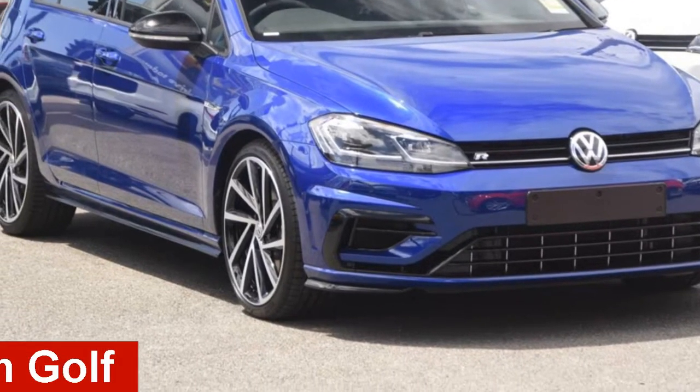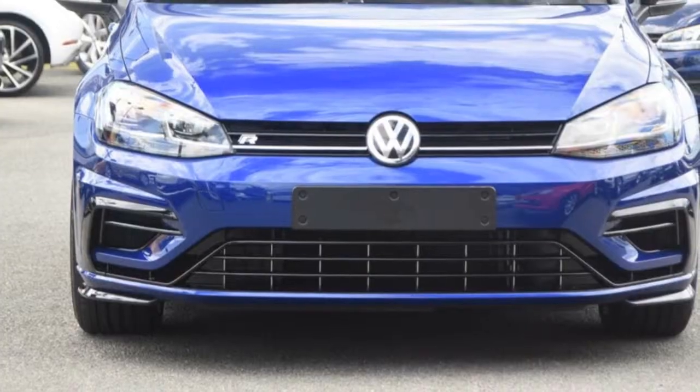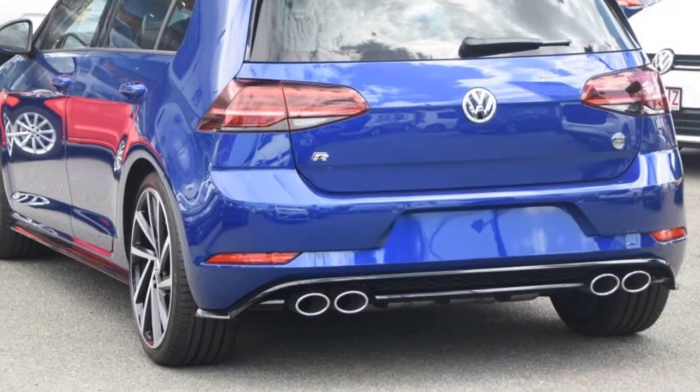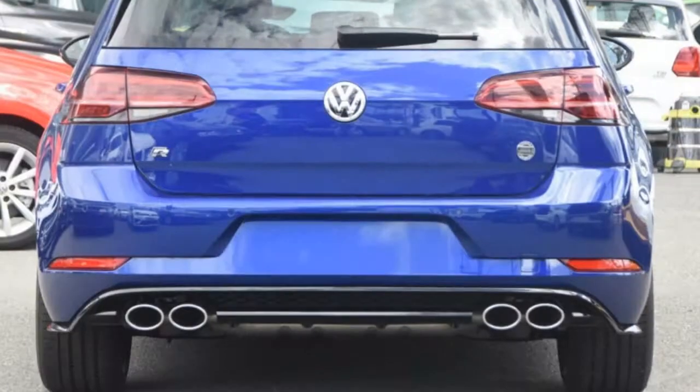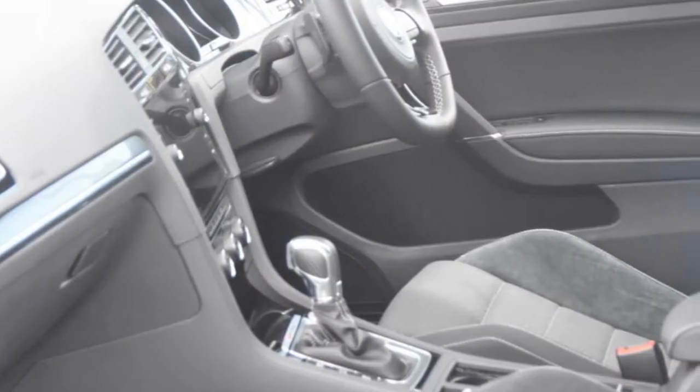Take a look at this Volkswagen Golf. This Golf has an official 2.0-litre engine. The attractive blue exterior is complemented by its stylish interior. This vehicle has all the features you could dream of, and more.